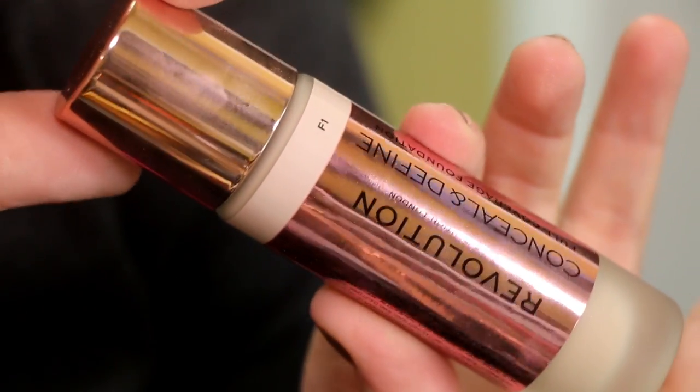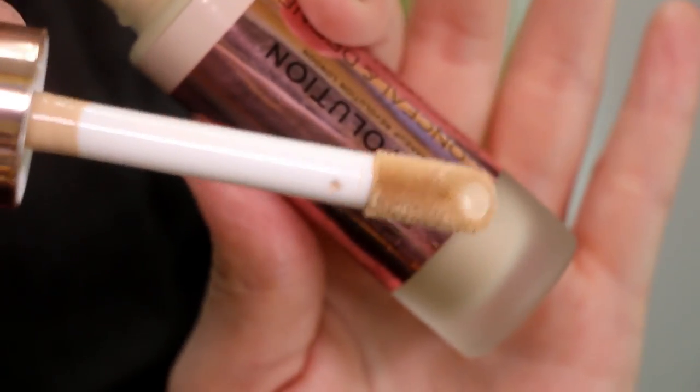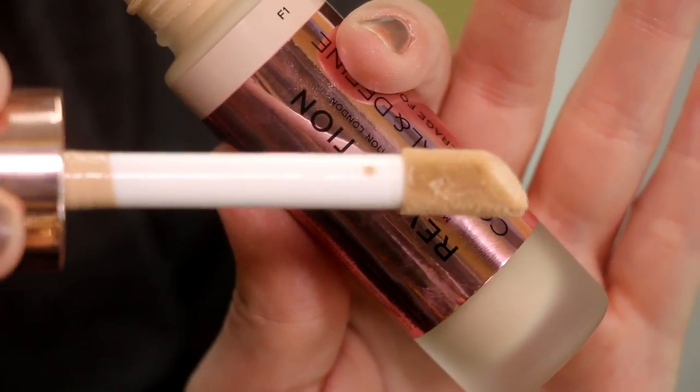I picked up four colors. We're going to swatch them, talk undertones — we're really going to get into the thick of it. I picked this up from Ulta, so that's what I'm reading from. This is their Conceal and Define Full Coverage Foundation. It is $12, it comes in 24 shades, and it's described as a lightweight yet buildable coverage offered in 24 skin-true shades.